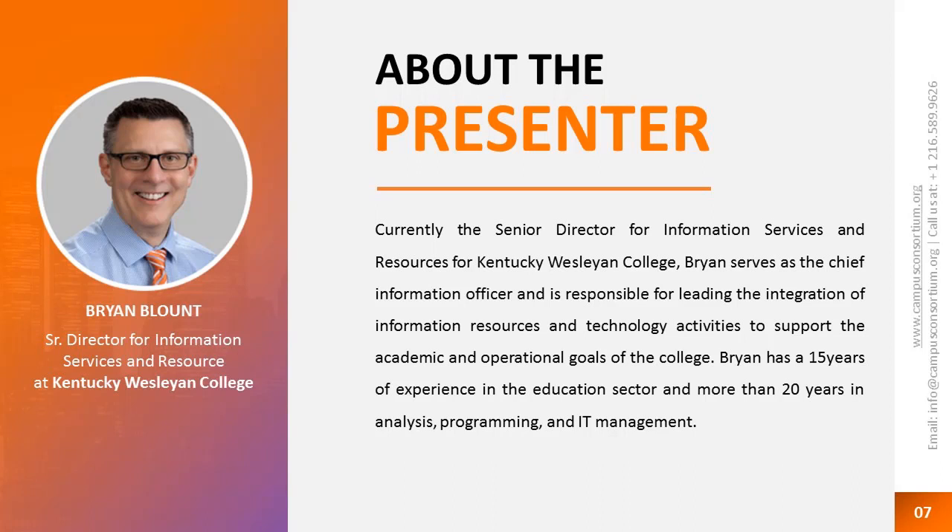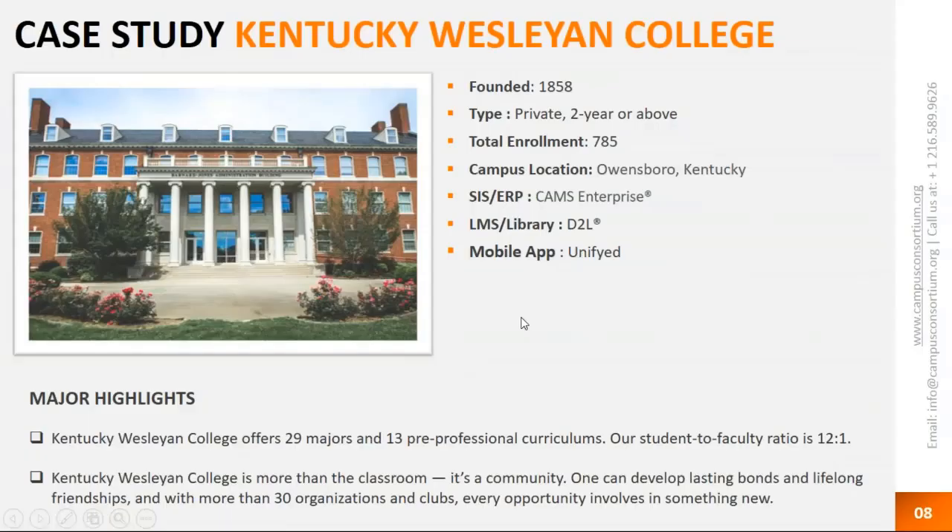I appreciate it, Vincent, and thank you for the biography. What I want to go over quickly is just a little history on Kentucky Wesleyan College. As the screen shows, we have been around for a little more than 150 years. We are a private, religious-affiliated liberal arts college. Our enrollment is approximately 800 students — the 785 shown is about four weeks outdated. We are running CAMS Enterprise, which is a small niche ERP system competing with Ellucian in the small private liberal arts space. We're also using D2L Brightspace for our LMS, and as of a few months ago, we're unified with our mobile app.